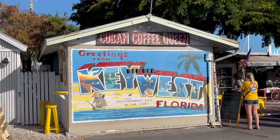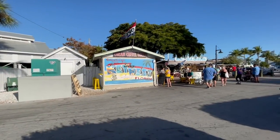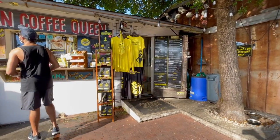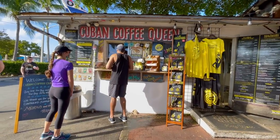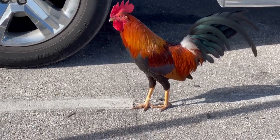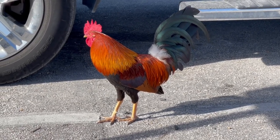Our first stop of the morning is at Cuban Coffee Queen here in Key West. So we're going to go get in line and get us some coffee and breakfast. Before we came down here to Florida, I asked on Instagram for some recommendations of what to do in the Keys. And one of the most highly recommended things was to come to the Cuban Coffee Queen here in Key West.